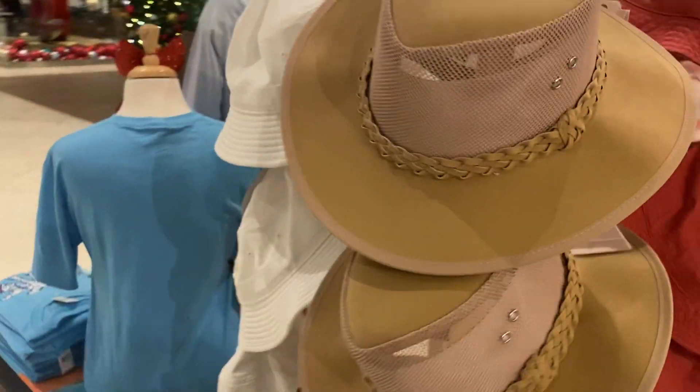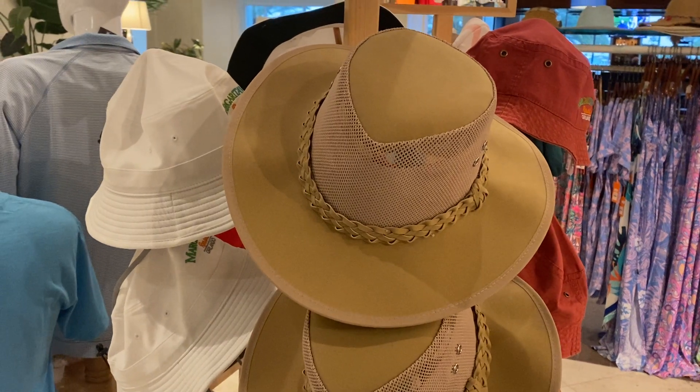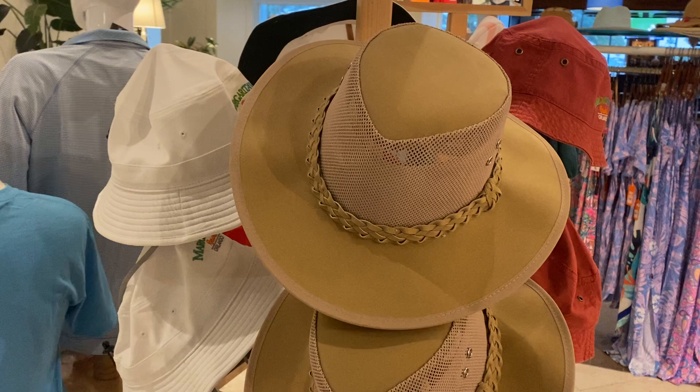Here's your classic Margaritaville hat. You can just imagine some guy with white hair, flip-flops, and a shirt untucked with shorts wearing that hat — that's what I imagine.